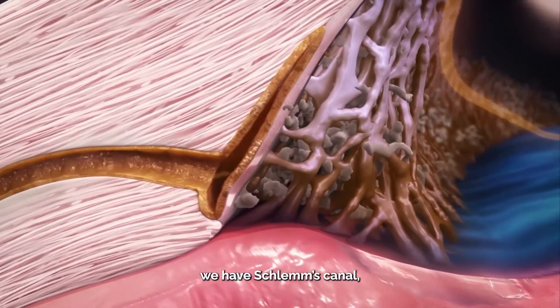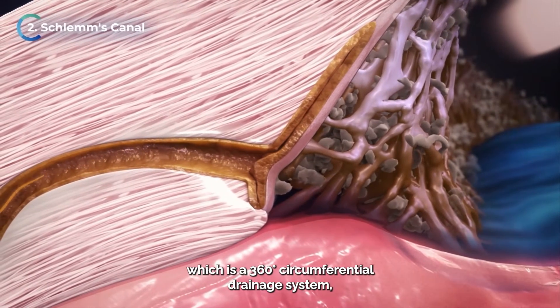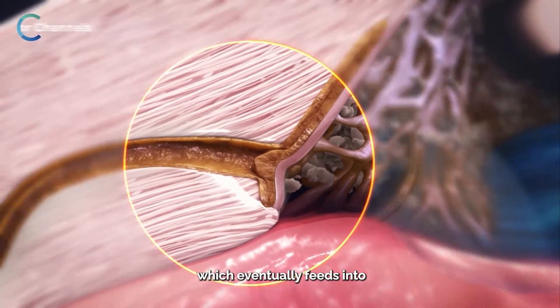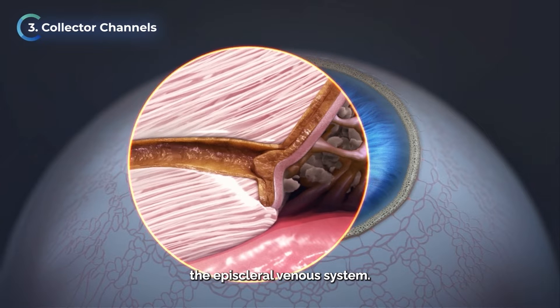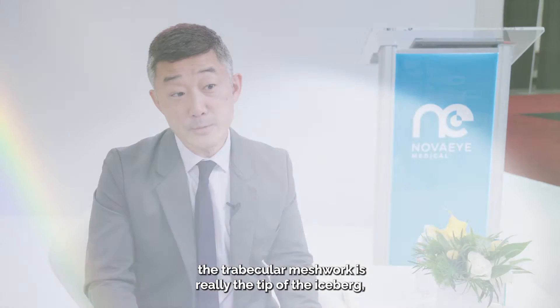So beyond the trabecular meshwork, we have Schlemm's Canal, which is a 360-degree circumferential drainage system. That feeds into a set of collector channels, which eventually feeds into the episcleral venous system. The way I like to describe it is the trabecular meshwork is really the tip of the iceberg.